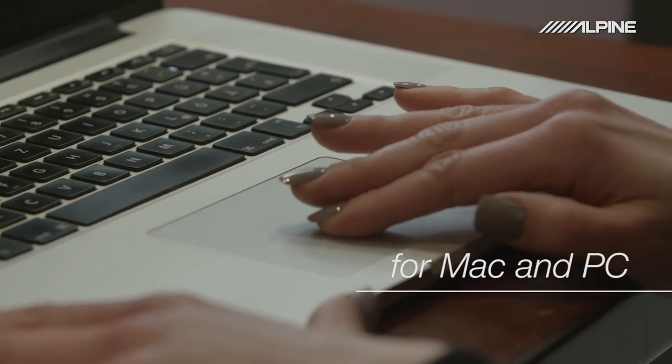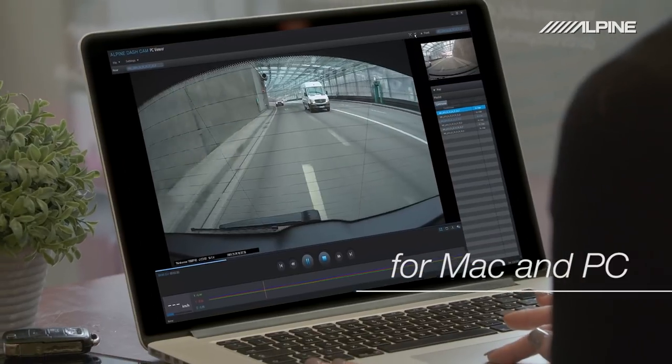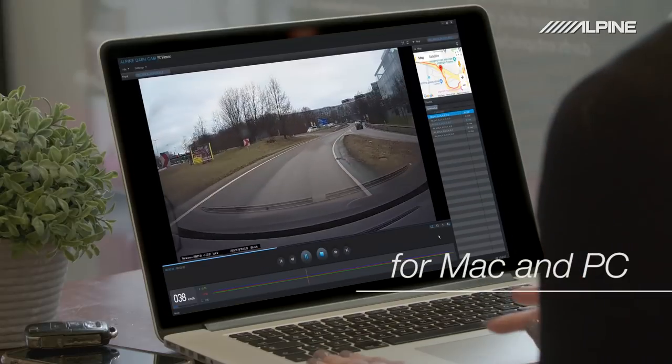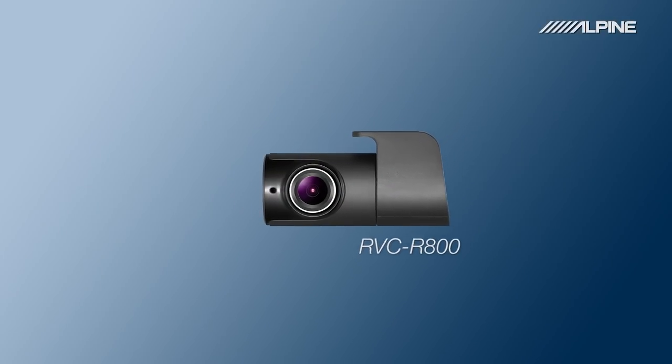To view all saved video footage, use the Alpine Dashcam Viewer on your Mac or PC and watch your recorded videos synchronized with GPS location, crash sensor data, and driving speed. You can also extend your F800 Pro with an optional rear accessory camera.